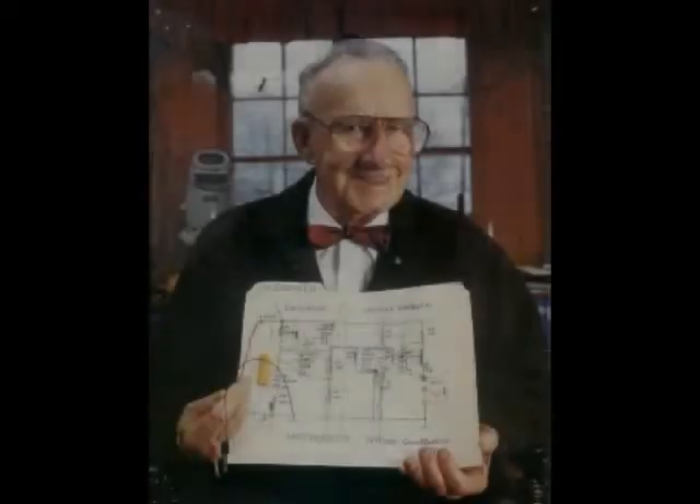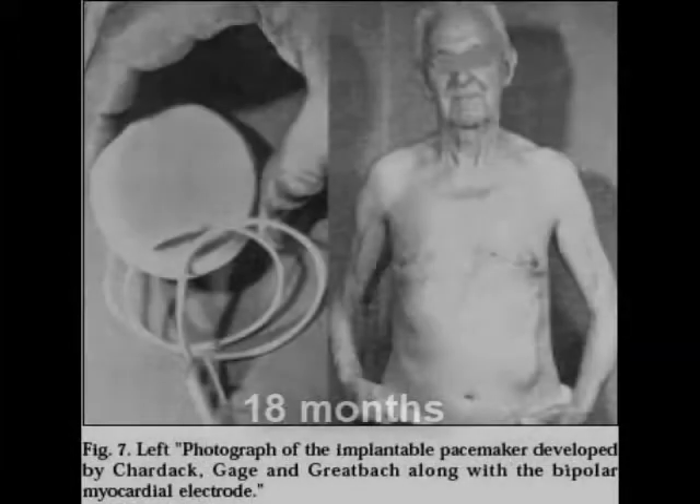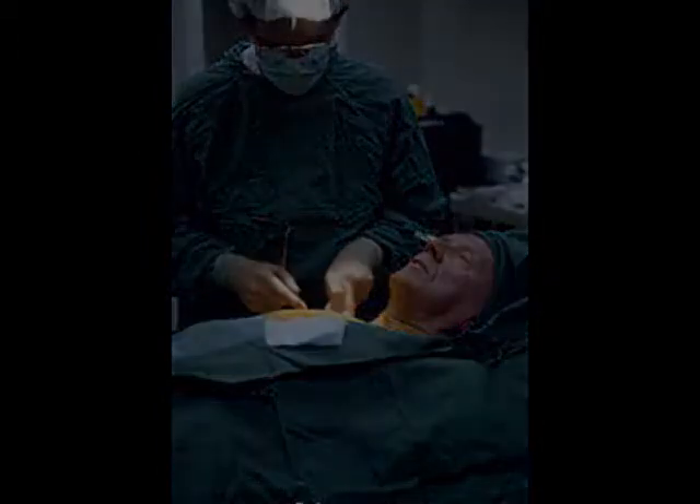In the 1960s, the American Wilson Greatbatch constructed devices that were used in humans following extensive animal testing. His first human patient lived for 18 months following surgery. The early devices, however, had battery problems, and every patient had to get an additional operation to replace the battery. This device allowed patients more freedom to move around and regain their lives.